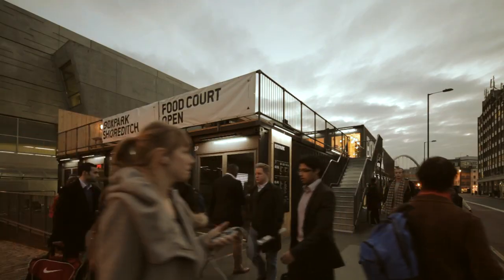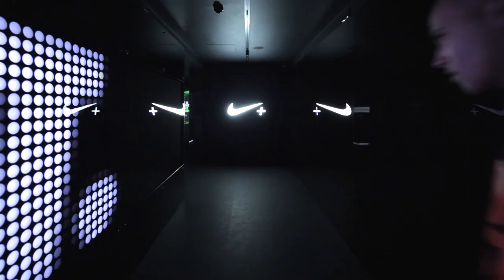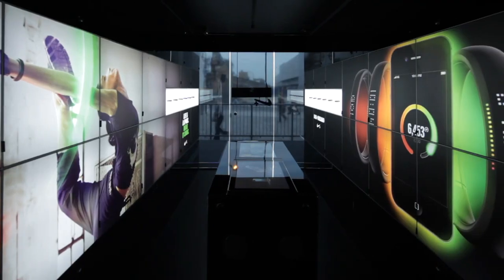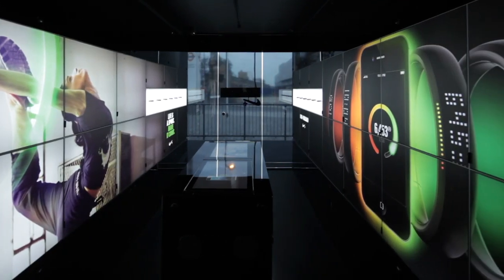The Nike Plus Fuel Station will be the first experience from Nike that fully integrates all of the new technology that's coming through, starting with the Fuel Band.